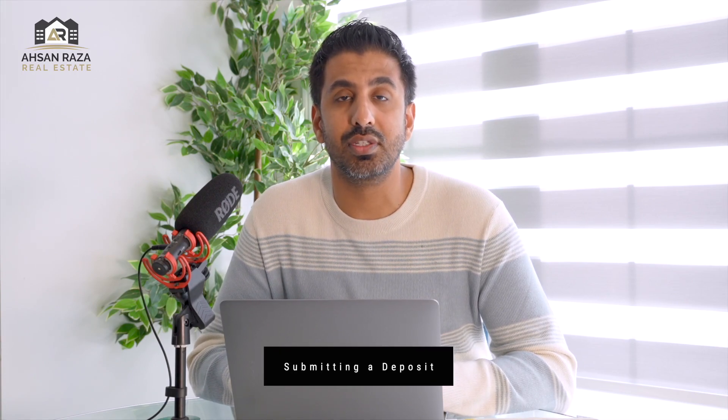Step number five: after your offer is accepted, you submit your deposit to the listing brokerage the next business day. You want to make sure you have cash saved in an easily accessible account. After your offer is accepted, we go to the bank and give that deposit draft to the listing brokerage, and that money will go towards your down payment.